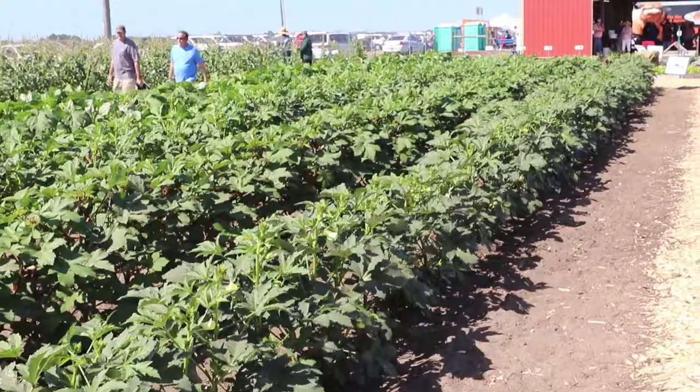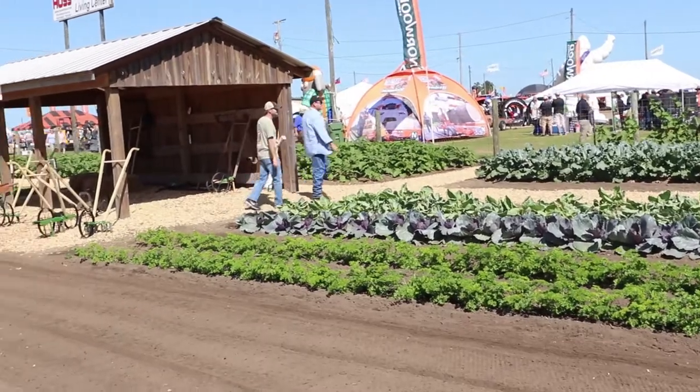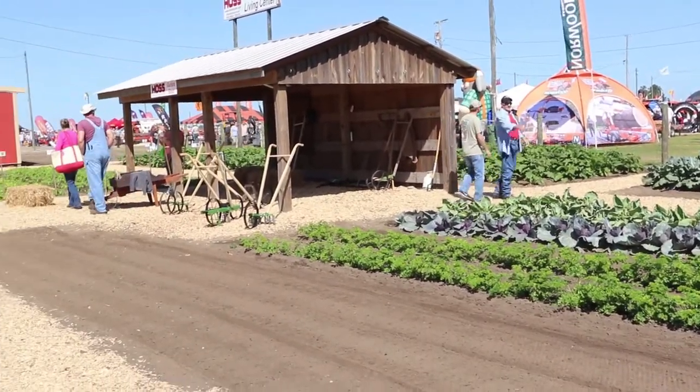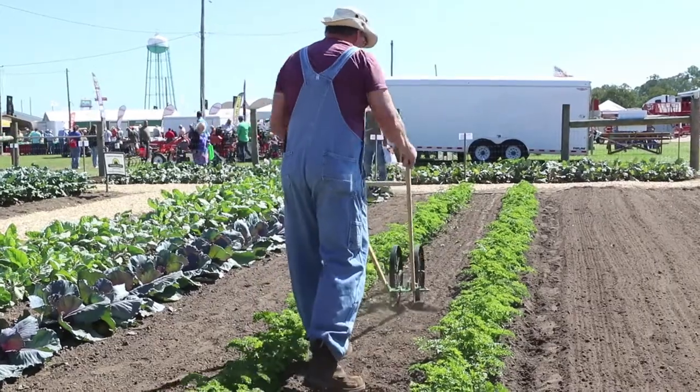Hi, we're here with Greg Keyes of Haas Tools. Greg, tell us a little bit about what you're doing here. Well, this is our third year with our demonstration garden here at the Sun Belt Expo. What we do is we have a garden that's interactive, so people can actually come out here and take the tools and we can talk to them. They can understand how they can garden, how they can hands-on take the tools to keep the weeds out, to lay drip tape, or to plant.